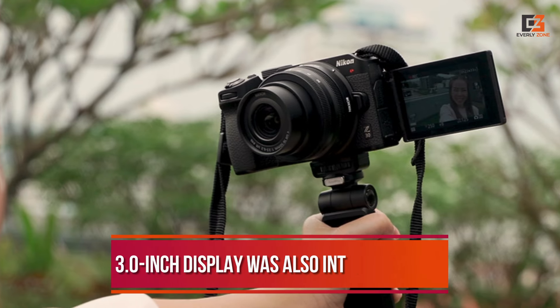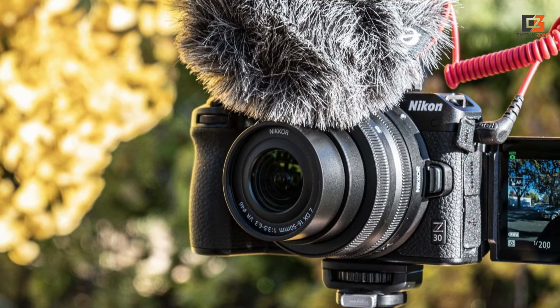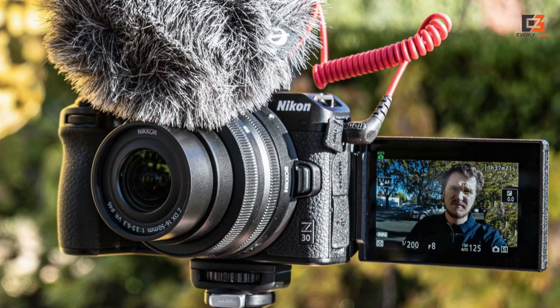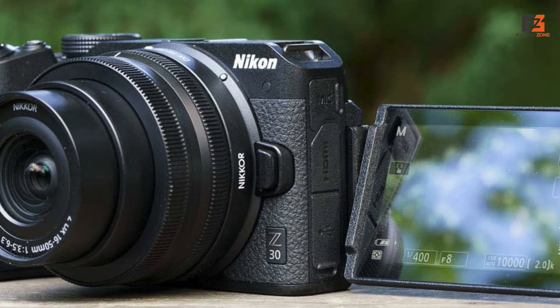The 3.0-inch display was also intuitive to use. Flip it for vlogging and the camera switches to selfie mode, reliably tracking your face with sticky autofocus. What you can't do in selfie mode is visually check sound levels. With no headphone jack, this leaves audio monitoring to guesswork.